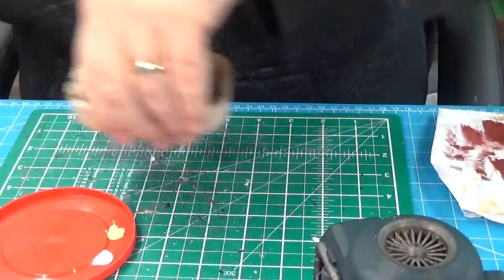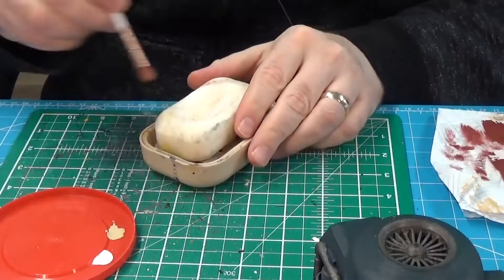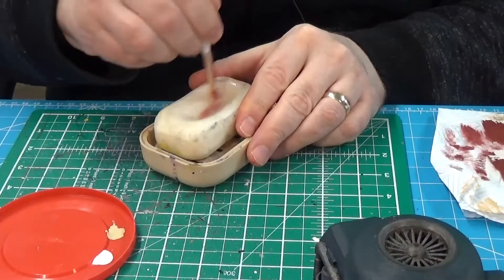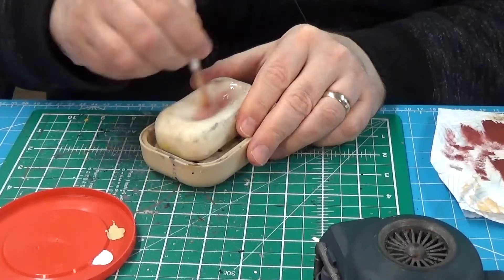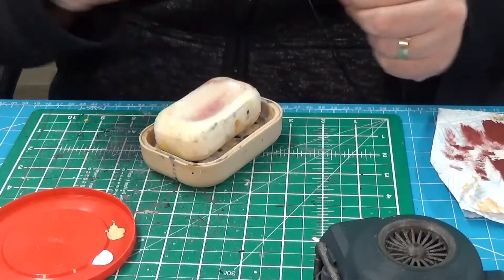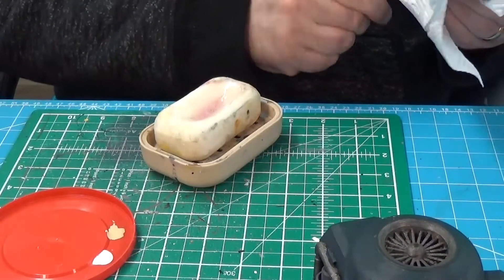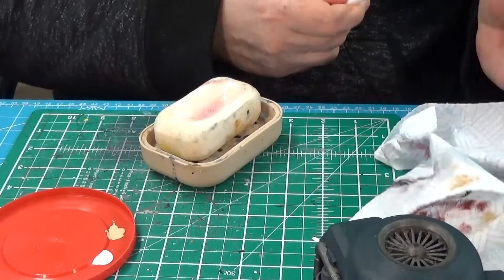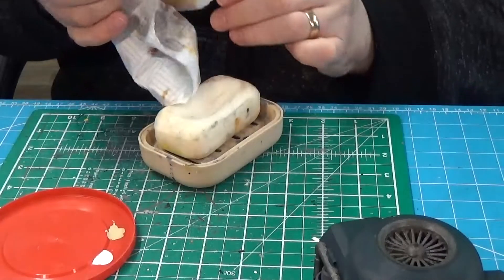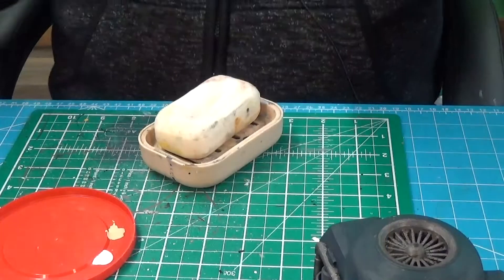Let me clean my brush out again with just an ordinary household bar of soap — it cleans my brushes splendidly. Does a magnificent job. I'll have to get some more of these makeup brushes — they're very good, particularly for grimdark.